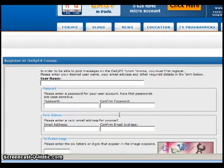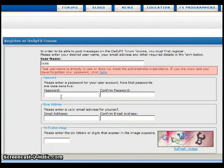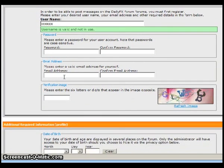That will bring up the registration form where you can select a username — for example, '4X', though that name might already be in use. Your individual username is up to you. You then go ahead and fill in your password and your email address.